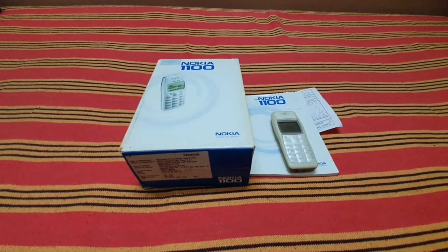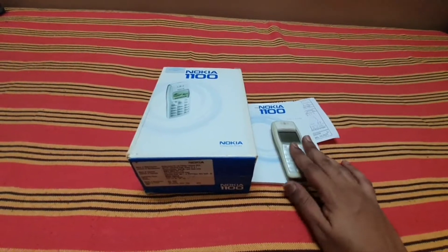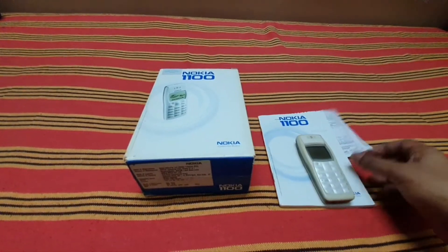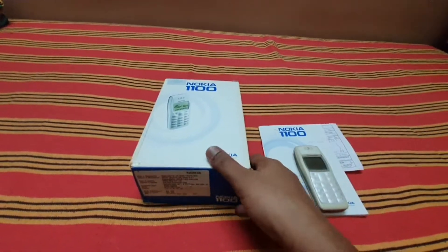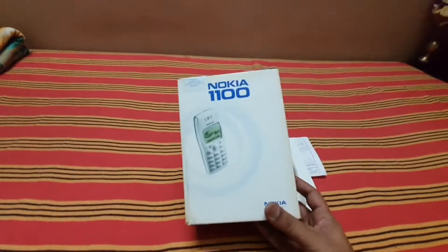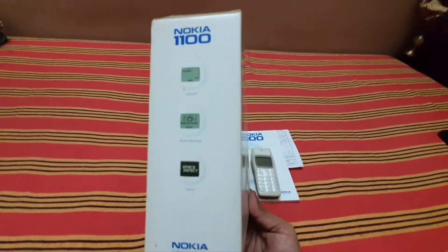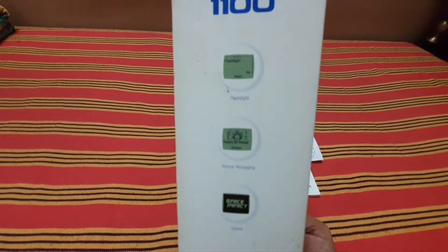On the right we have the Nokia 1100 handset and the manual. I have the receipt also — here is the box, and the box still looks brand new. On the left they have listed some features such as flashlight, picture messaging, and games.